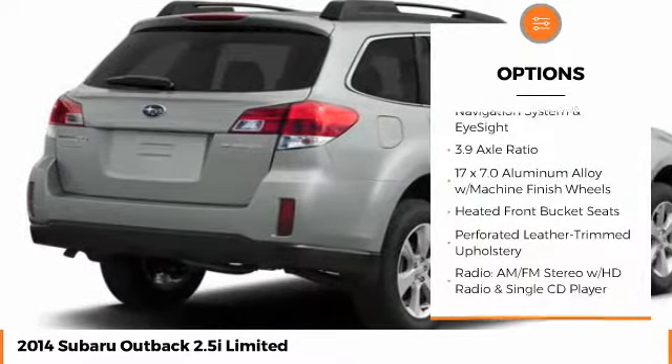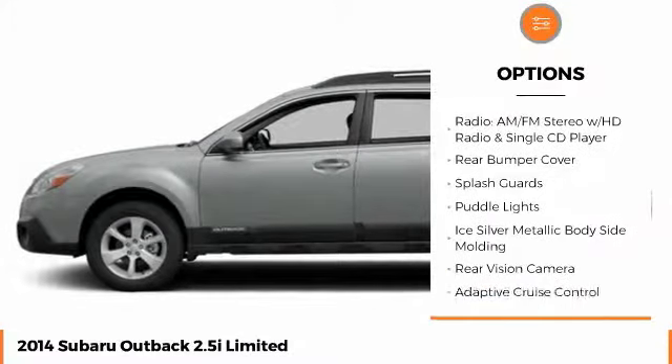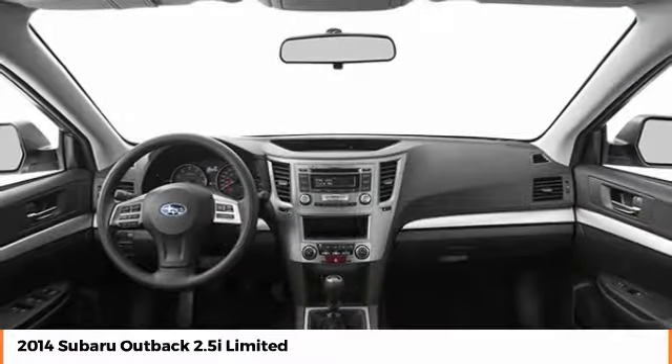Stability control. Traction control. Anti-lock braking system. Power passenger seat. Keyless entry. Steering wheel audio controls. Navigation system. All-wheel drive.